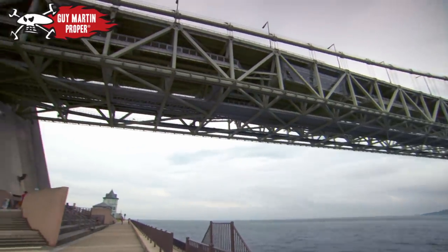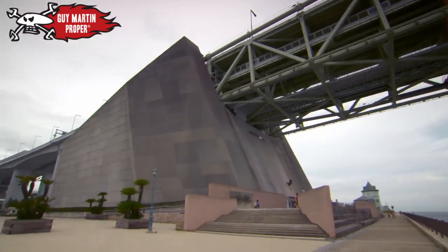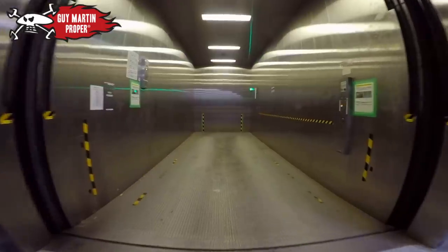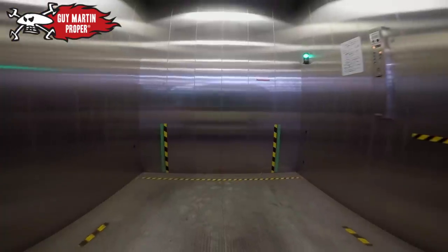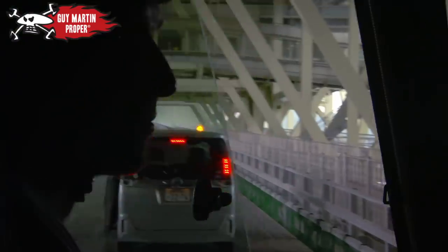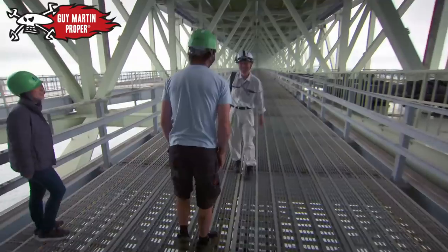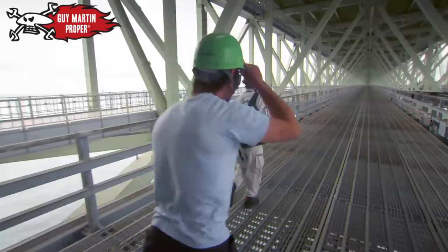Today, Guy gets to work on it. Inside the giant anchor point is a vehicle lift — this is the commute to work for the bridge maintenance team. Guy will be helping with the job they do every day: checking the bridge for rust.